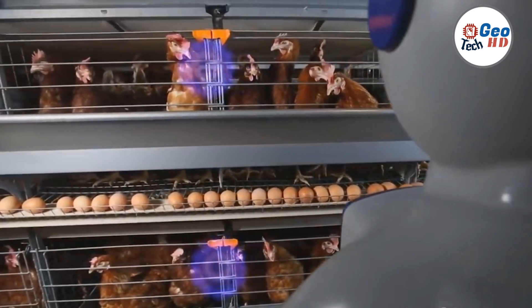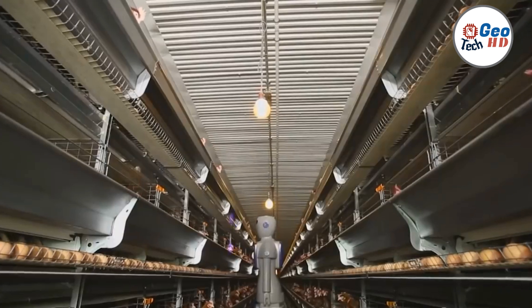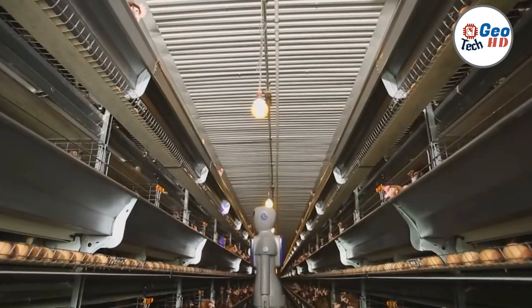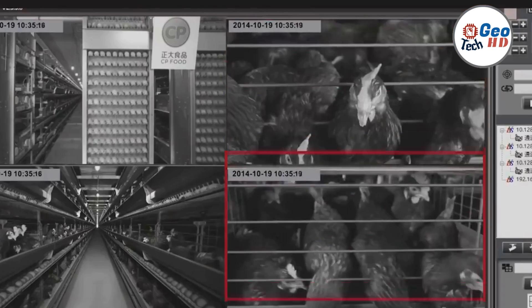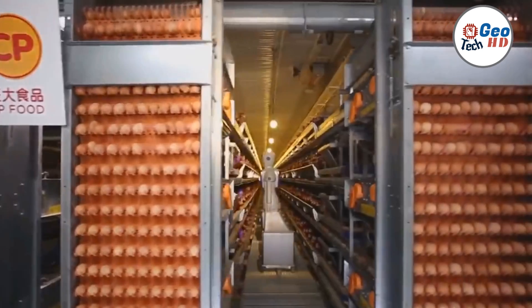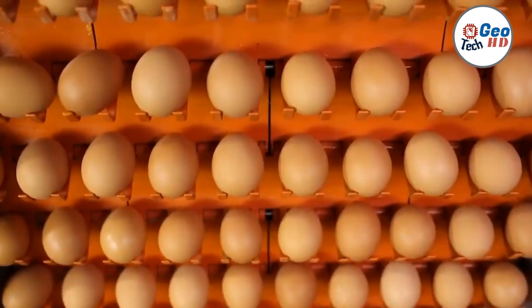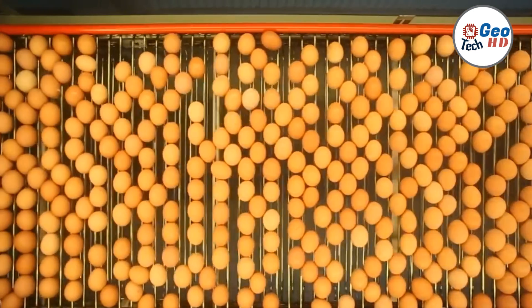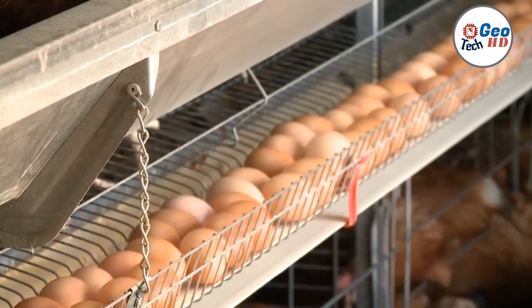At the heart of these machines lies their ability to automate the egg handling process. They are equipped with advanced mechanisms that enable them to efficiently gather eggs from the laying hens. With carefully calibrated sensors and gentle robotic arms, the machines detect and collect the eggs without causing any damage or stress to the birds, significantly reducing the labor required for egg collection and saving farmers both time and money.